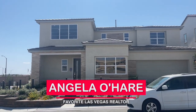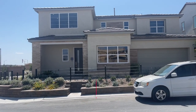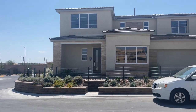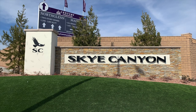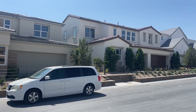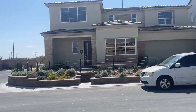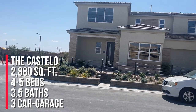Hey everyone, Angela O'Hare here, your favorite Las Vegas realtor. I am doing a model home tour today in this heat — I cannot wait for summer to end. Right now I'm over at Sky Canyon in a brand new community by Toll Brothers called Vista Rosa. It has three two-story homes to choose from, three different models, and this model is called the Costello.